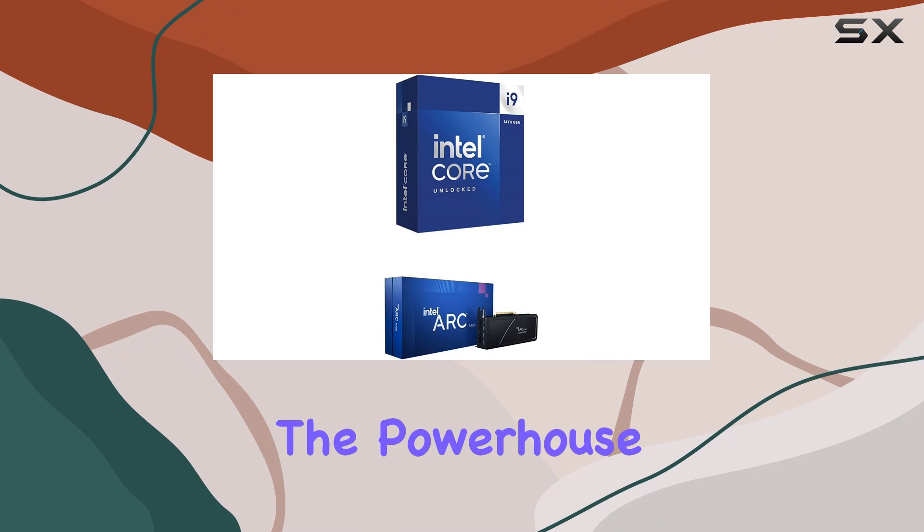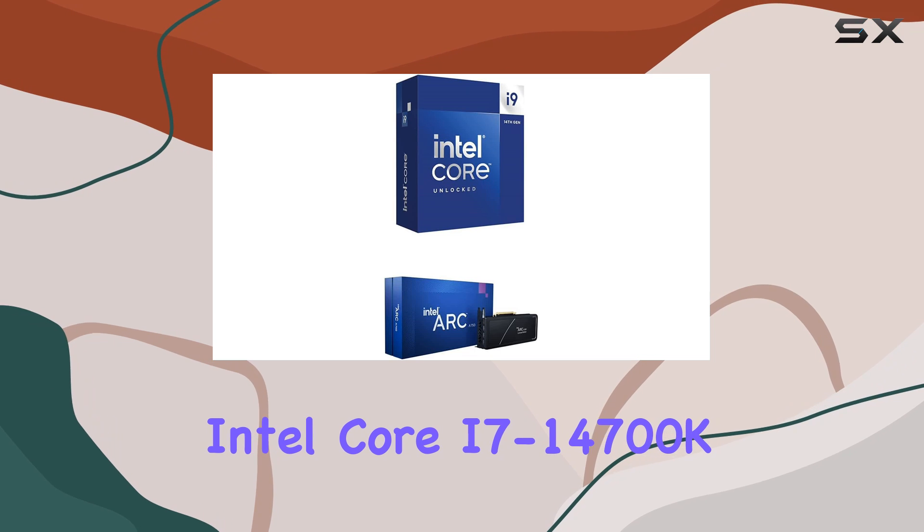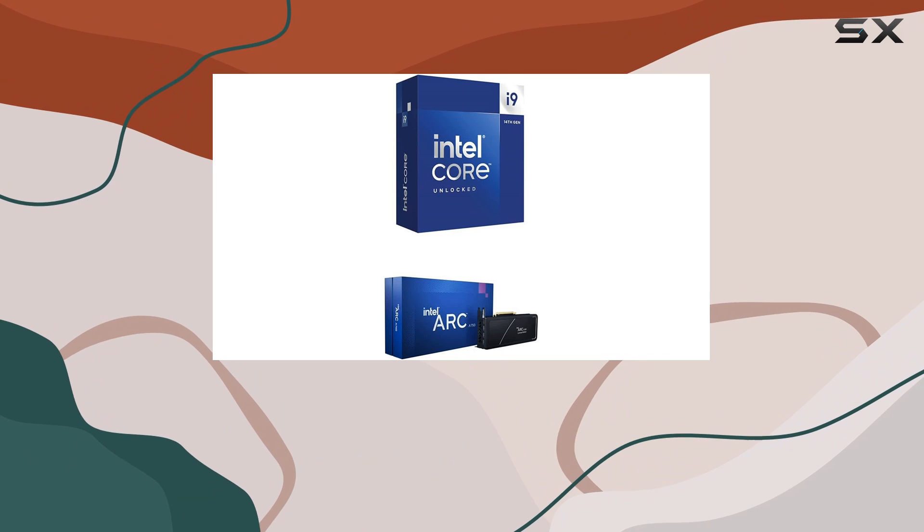Today, we're diving into the powerhouse combo of the Intel Core i7-14700K gaming desktop processor paired with the Intel Arc A750 graphics card.